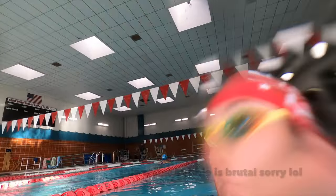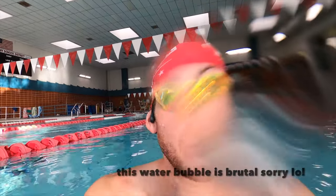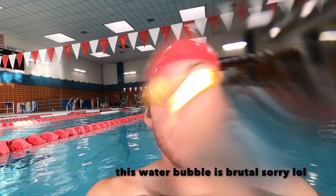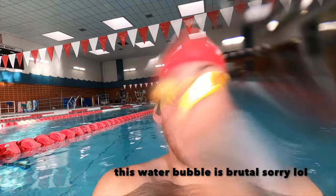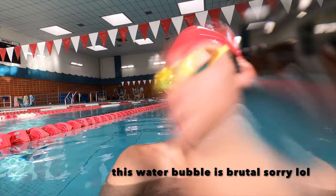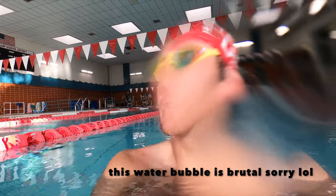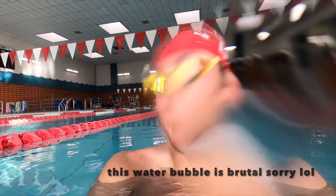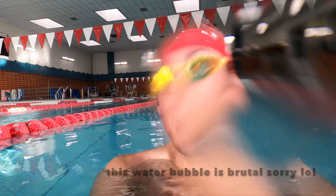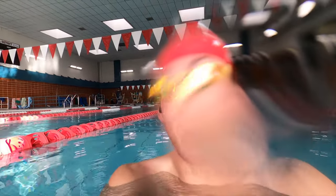I'll talk about the set quickly while I wait for the top of the interval. It's six 400s, six 300s, six 200s, five 100s, and then a 100 pretty much max effort. You alternate between one moderate — I'm thinking Ironman pace — and then one technical focus with the snorkel. That should be 6k, plus a thousand warm-up and a thousand warm-down: eight thousand total.